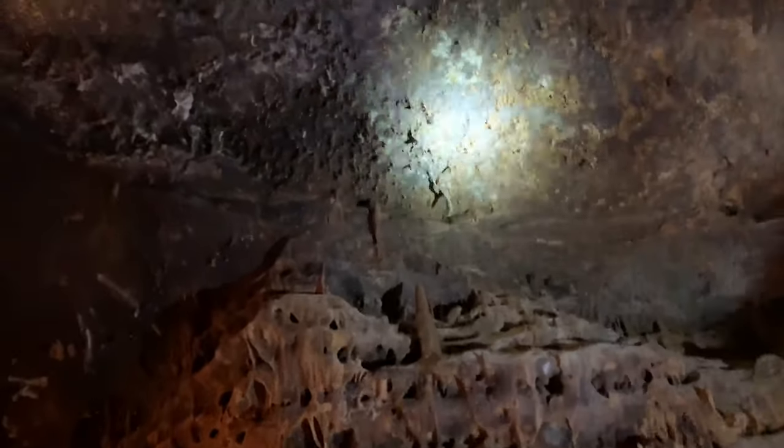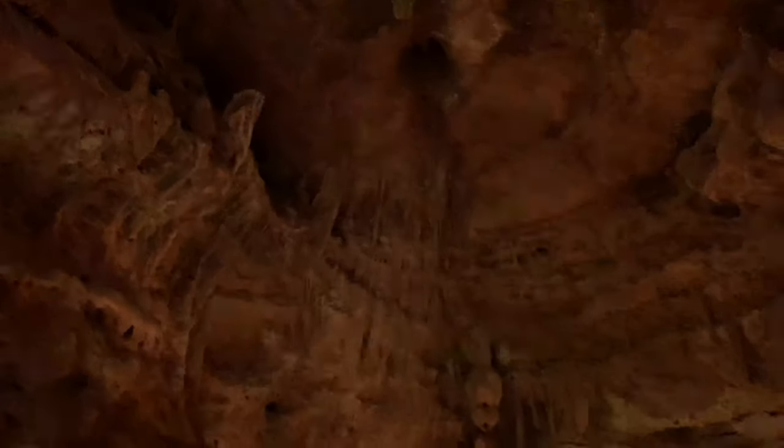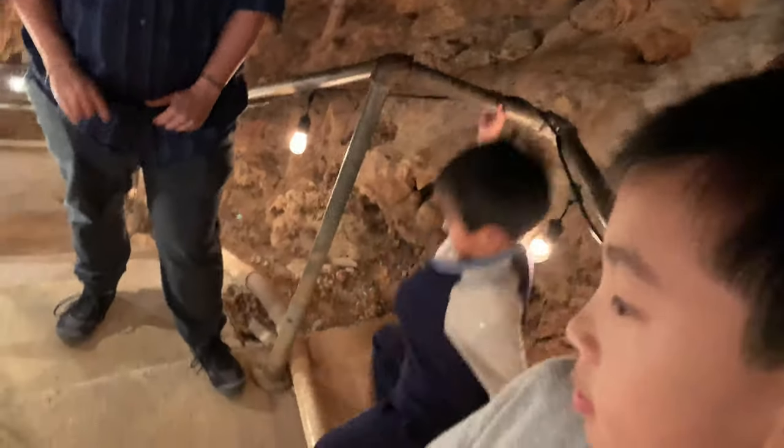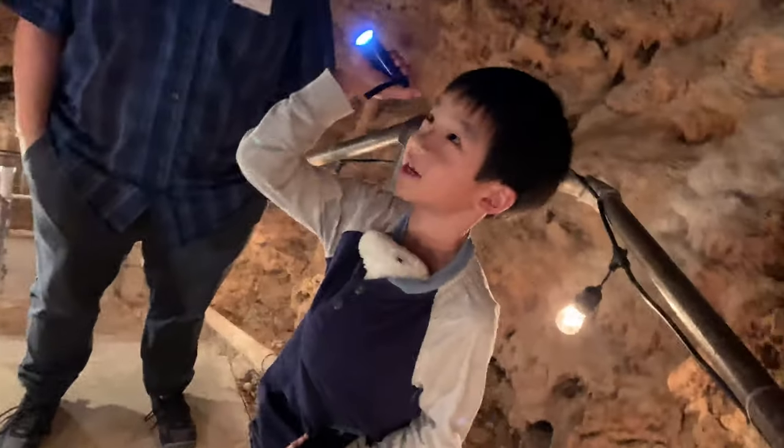Back over here behind me, we don't have as much of that discoloration. Part of the reason for that is where you two boys are currently standing — there's actually a ledge right there. Good thing Brother didn't fall off the ledge.